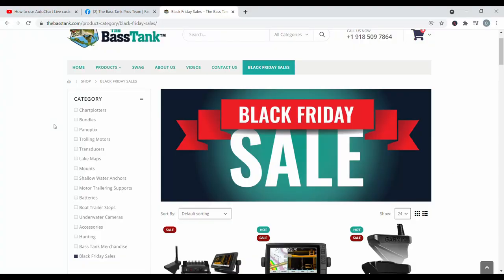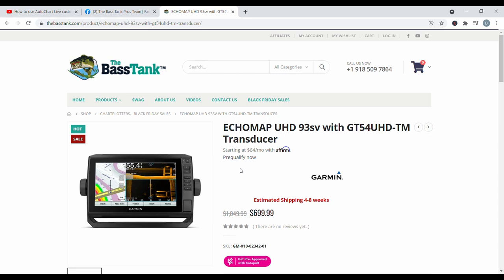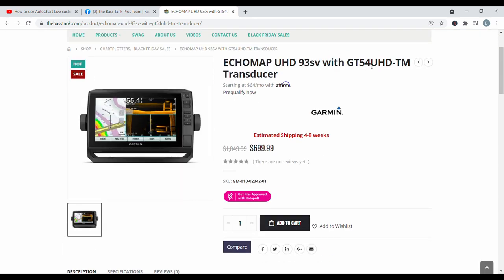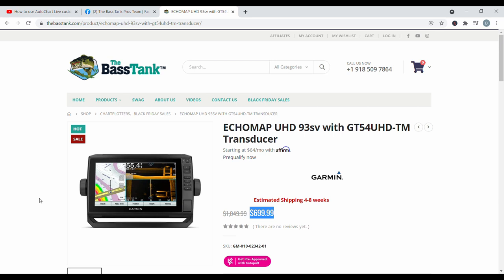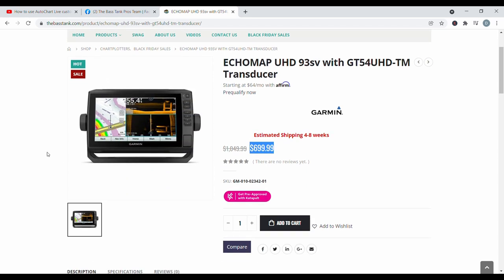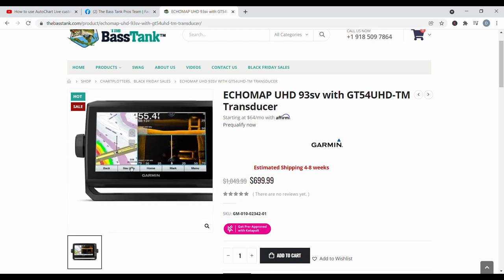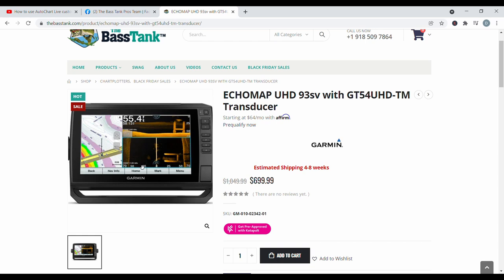Let's break down what I think is number one bang for your buck for $800. I filmed this video a couple months ago, but I wanted to mention a Black Friday sale item: right now there's a sale on the Echomap 93 SV, which is the exact unit I have on the bow of my boat — the 93 SV with the GT54 transducer. It's on sale for $699.99, saving you $400. So by far the number one item for under $800 right now is the 93 SV. The original price is over $1,000, but this is an awesome unit and I highly recommend picking it up if you're in the market under that $800 price range.